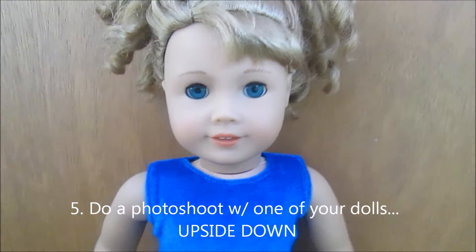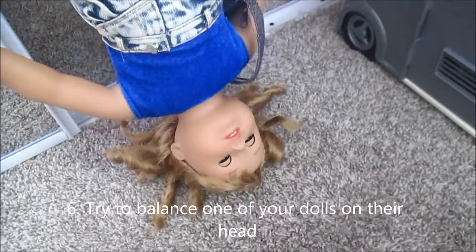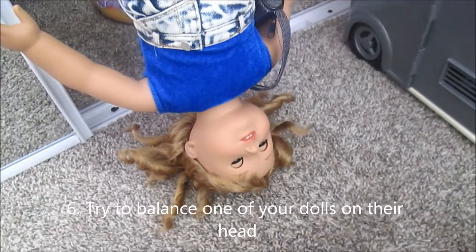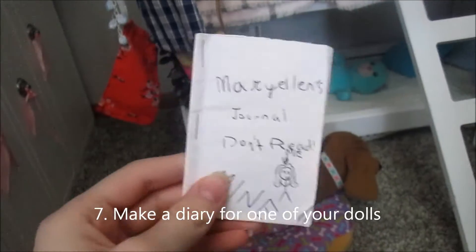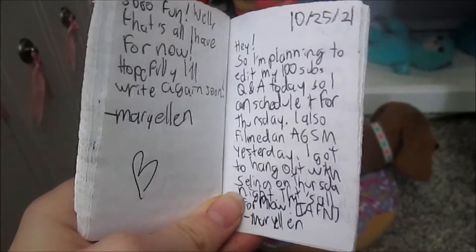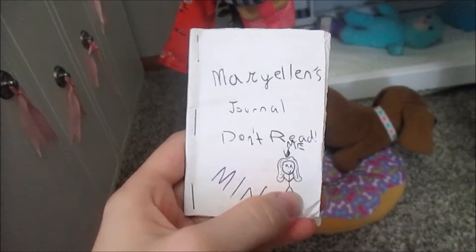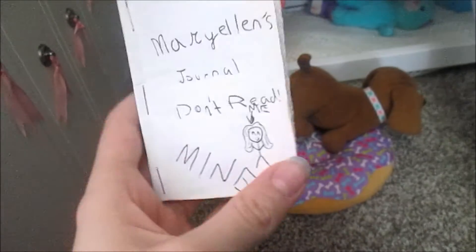Do a photo shoot with one of your dolls, but upside down. Try to balance one of your dolls on its head — and no. Make a diary for one of your dolls. Feel free to pause this video and read this entry if you want. Comment below if I should make an AGSM where Courtney or Nenea reads Mary Ellen's diary.